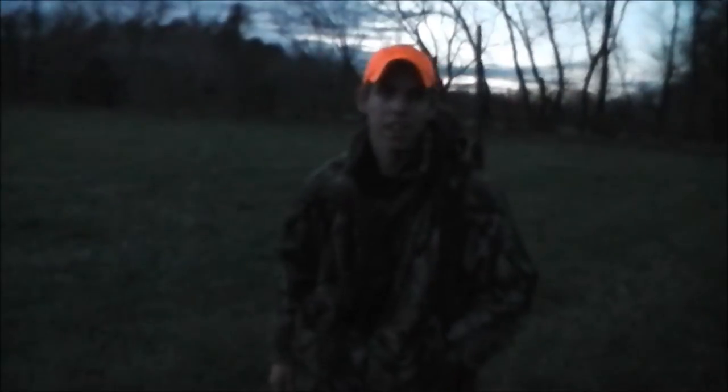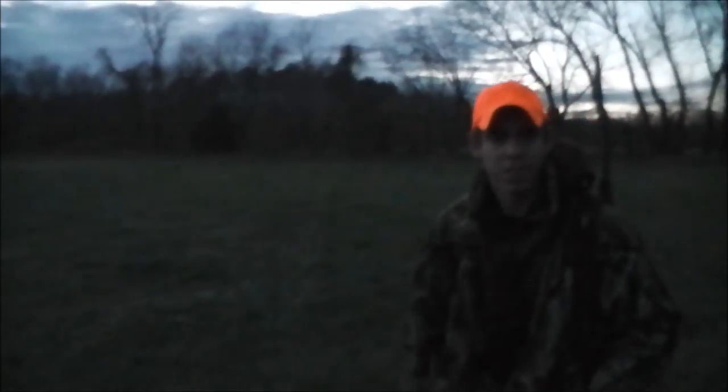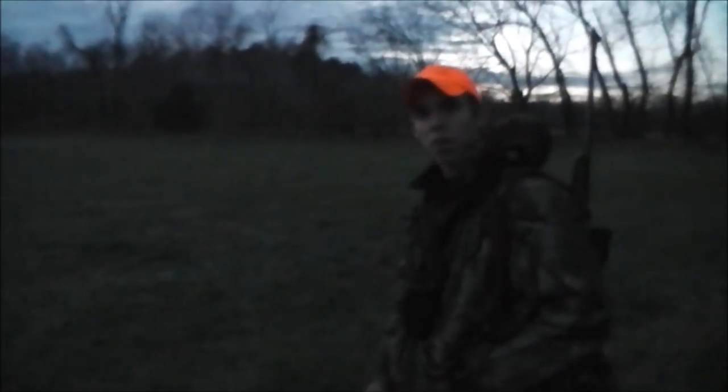Alright, so we just got down from the stand. We walked to where we shot her and we can see her laying over there, so it's not really much of a tracking job. Ran about 50 yards. So we'll go ahead and check her out.